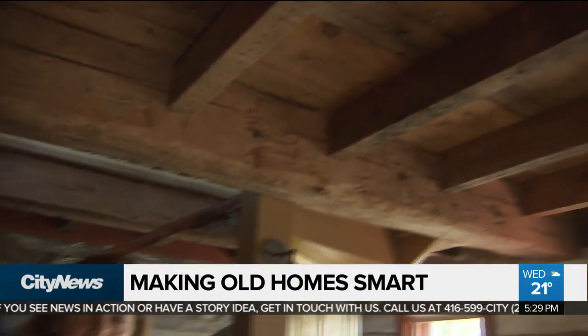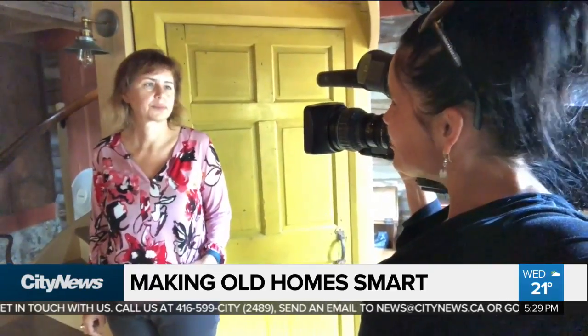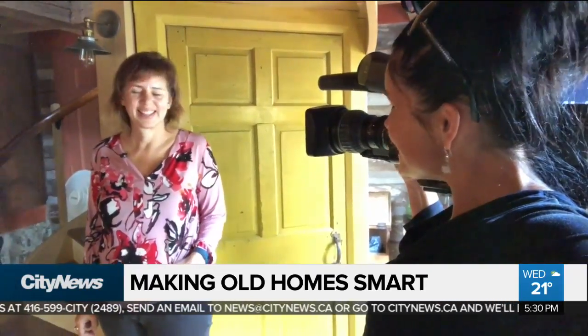You are in what is technically called the oldest continuously occupied house in Toronto. The original part of the structure dates to somewhere from the 1790s to the 1800s. Not only is this the oldest continually occupied home, but it's now one of the smartest homes in the city.